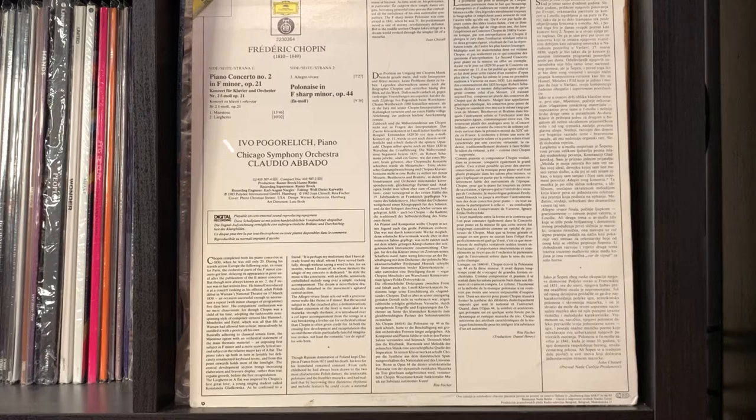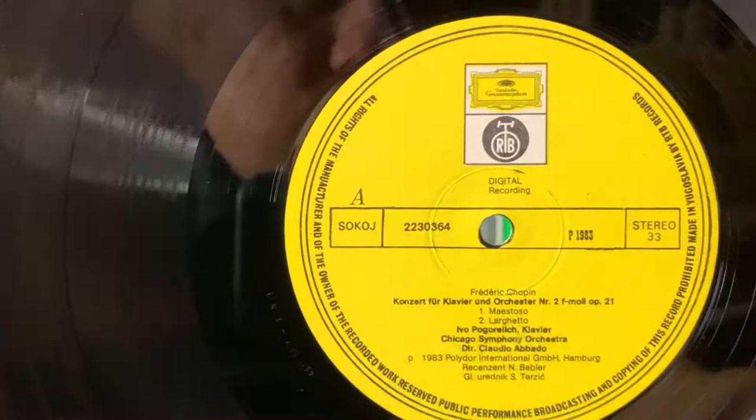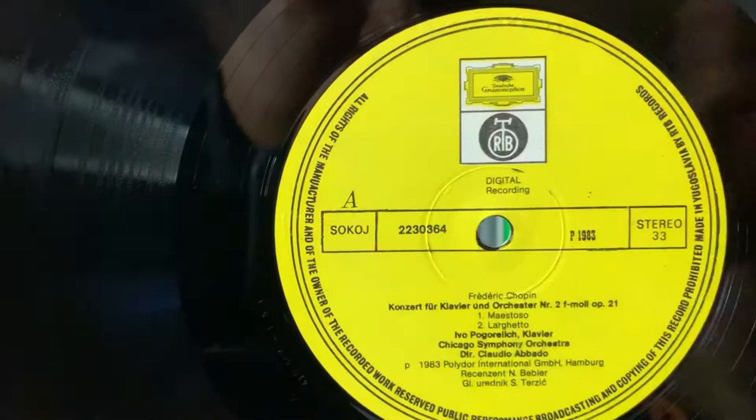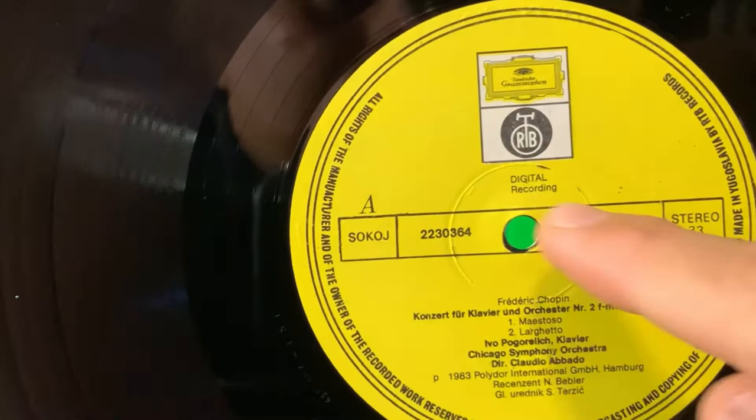This particular release is from Yugoslavia, and it's missing the white band, but you have a rectangle. You have the release year 1993, stereo, and 33 RPM. It's missing 'Made in Germany' — the rights text starts from a different position: 'all rights of the manufacturer.' You have the RTB logo as well, and it's described as a digital recording.